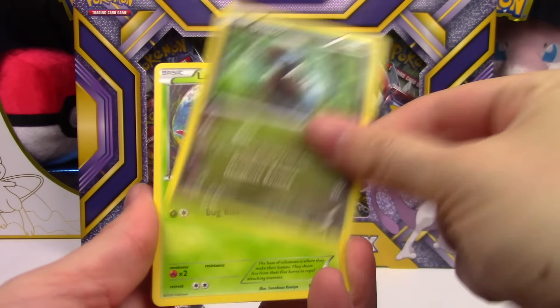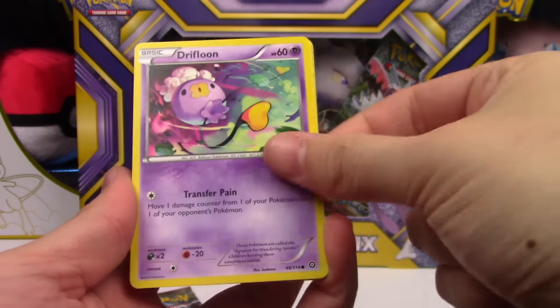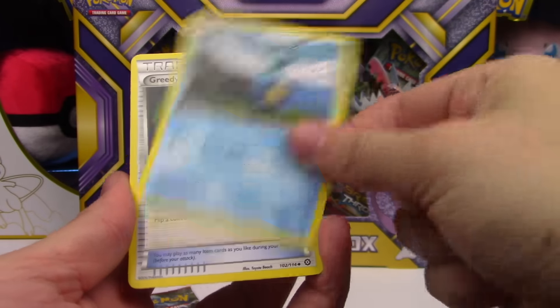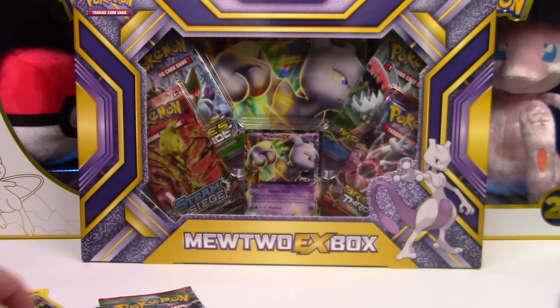We hate green codes. Next tin pack: Shellos, Dino, Larvesta, Ambipom, Drifloon, Gardevoir Spirit Link, Dewott, Greedy Dice, Fungus Reverse. Hey, that's a good regular rare though — Volcanion!